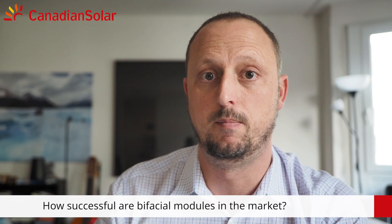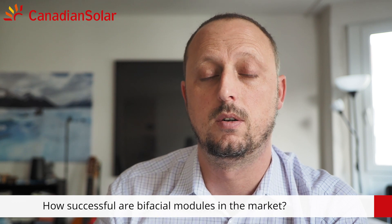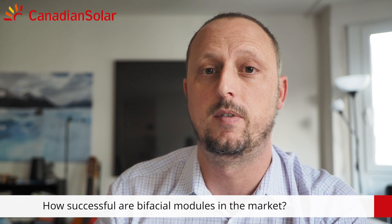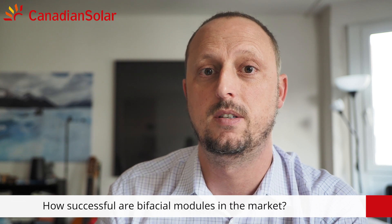And how successful are bi-facial modules in the market? Most utility-scale projects being planned or installed right now use bi-facial modules. Canadian Solar has sold several gigawatts of bi-facial to the market, and it is becoming very quickly our mainstream technology.